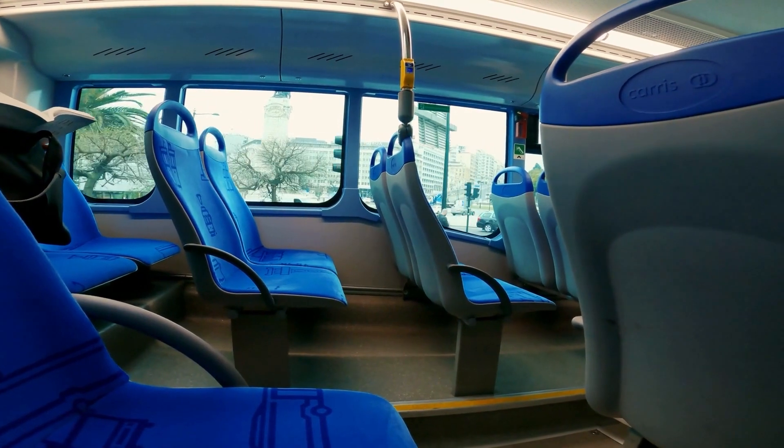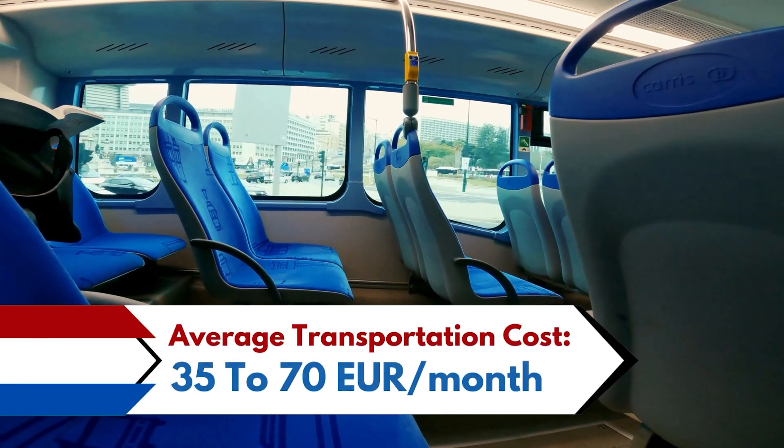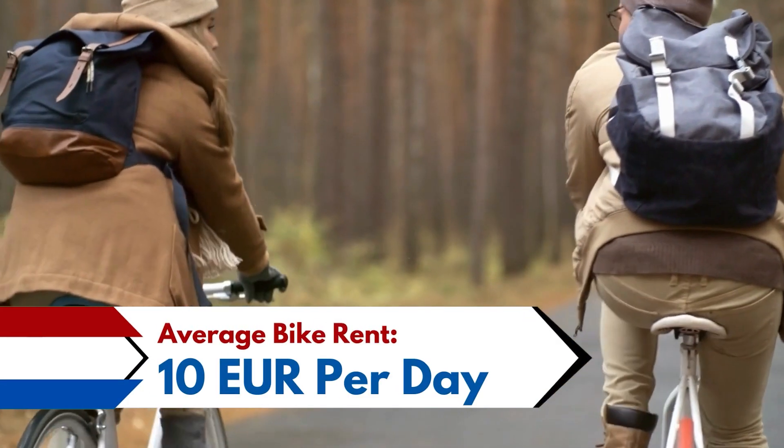In the Netherlands, the average monthly transportation costs for students are around 35 to 70 euros, and renting a bike — a popular means of transportation in the country — can cost you around 10 euros per day.